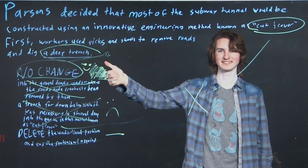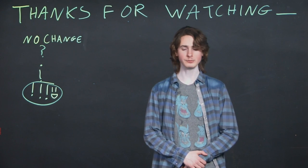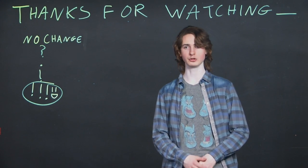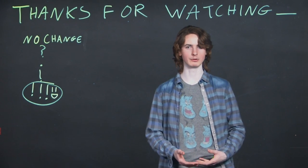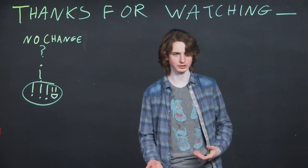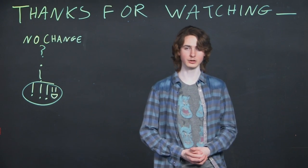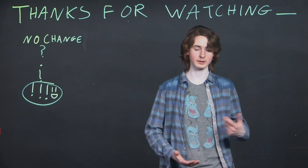Thank you so much for watching these videos. I hope they helped and were informative for teaching you how the English section works — how it tends to trick you and how it tends not to. I hope you can go over to our other videos and find some good preparation for the other parts of the ACT.